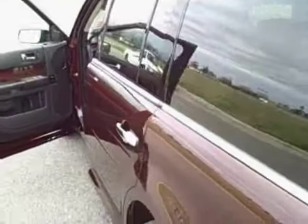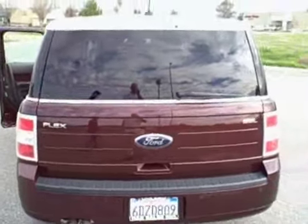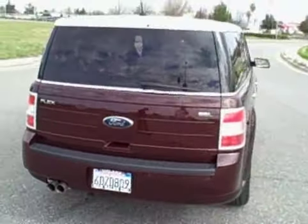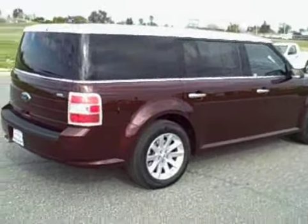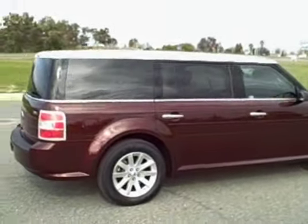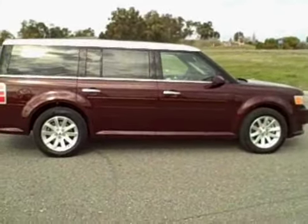Look at this vehicle and many more at www.YesWeCanAuto.com. We have financing for everybody. If you've got good credit, we've got low credit union rates. If you've got some credit hiccups, we can help you out. Go online and fill out our free, secure online application and I'll give you a call back. Our phone number is 530-865-3508.